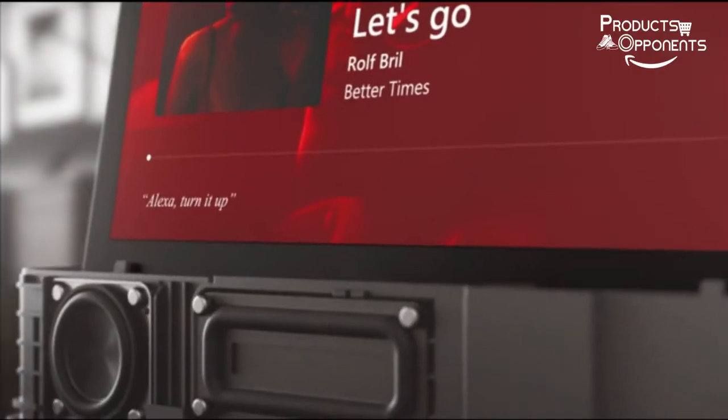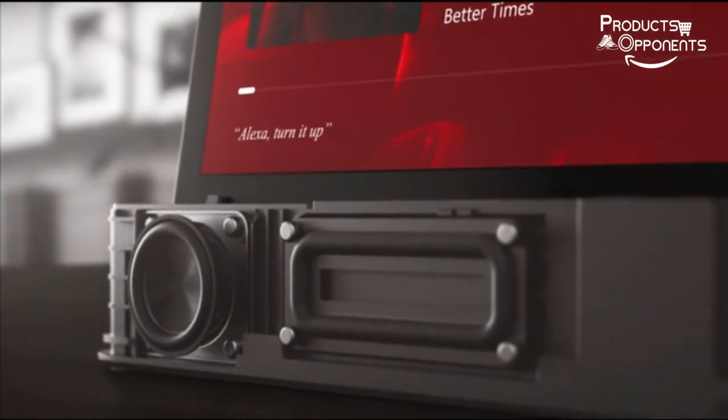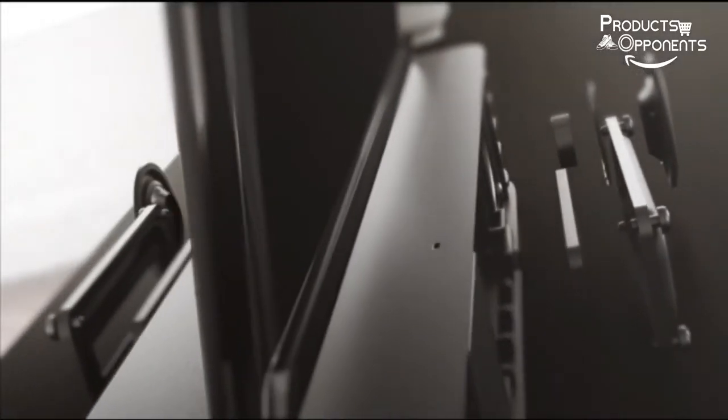Brand: Lenovo. Screen size: 10.1 inches. Operating system: Android 8.1 Oreo. Memory storage capacity: 16GB.